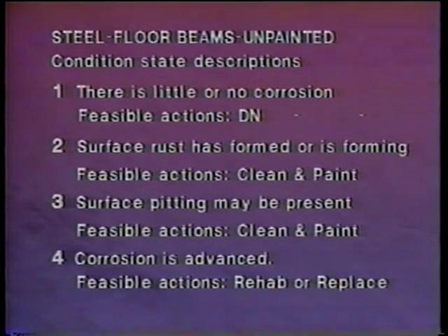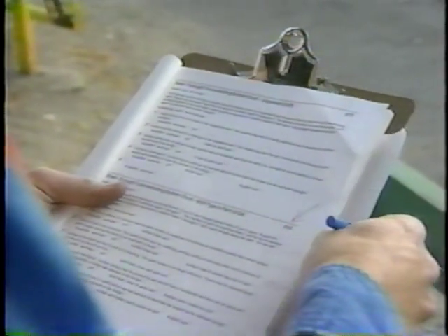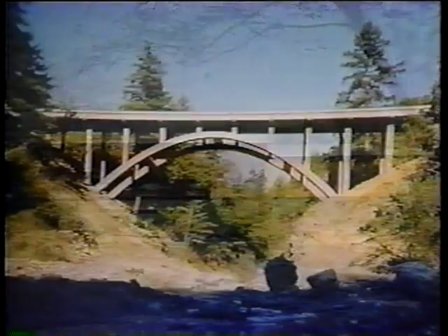Pontus utilizes a new bridge description and condition rating system. This new system is more detailed than the existing system, yet it's also less subjective and easier to use. To appreciate the sophistication of Pontus, it's important to look at the variables it has to handle.